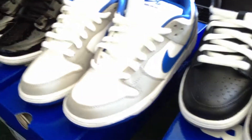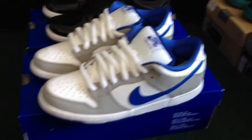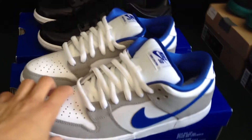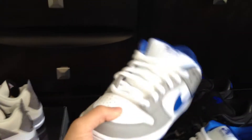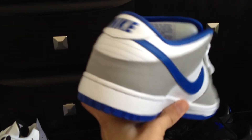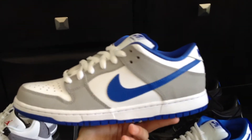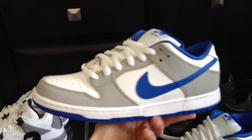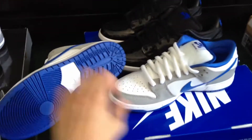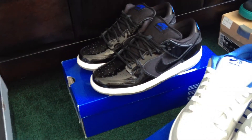Deadstock, size 9 — all the SBs are size 9. These are also Nike SBs — I bought these for myself to rock but changed my mind and I'm thinking about selling them. Very clean colorway. I've seen people customize these and put a cement print on the gray to make them look like the Supreme Nike SBs, so if that's something you want to do, go for it.